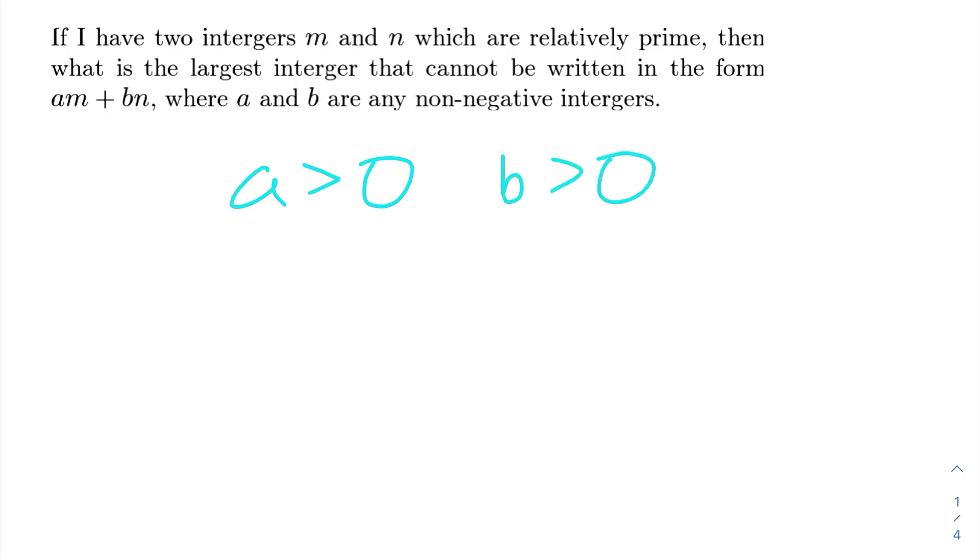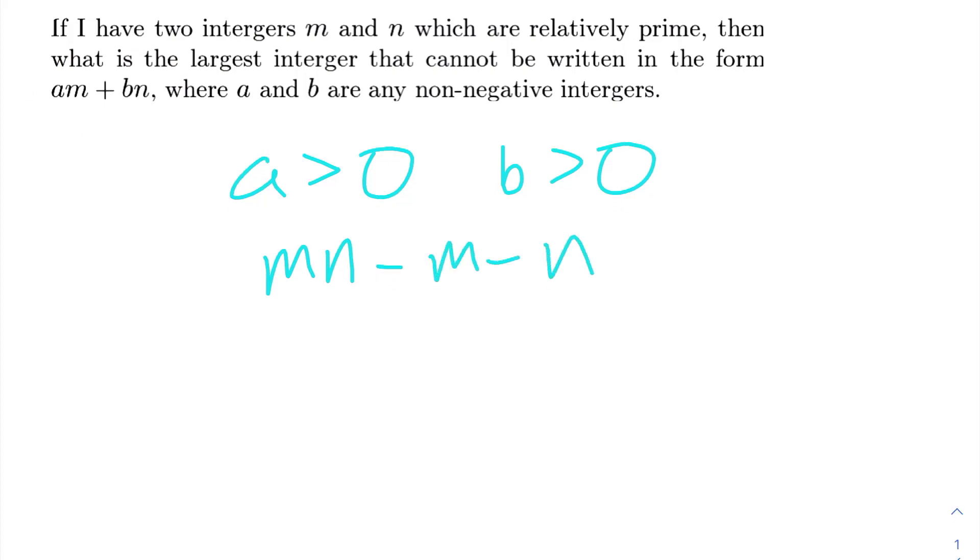What the Chicken McNugget theorem tells us is that if we have two relatively prime integers M and N, the largest integer that can't be written in the form AM plus BN will be MN minus M minus N. So let's use this theorem to solve some problems.